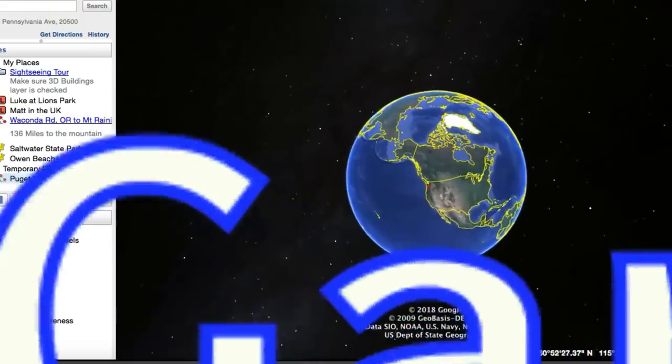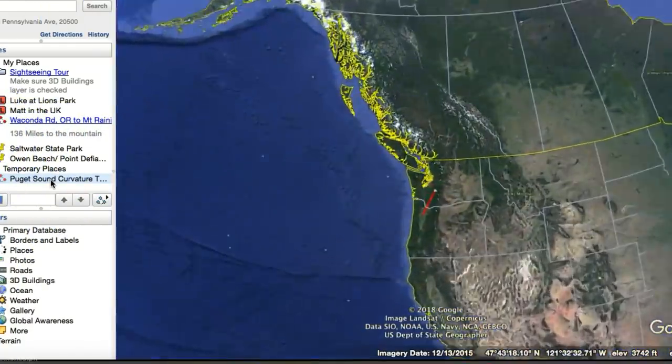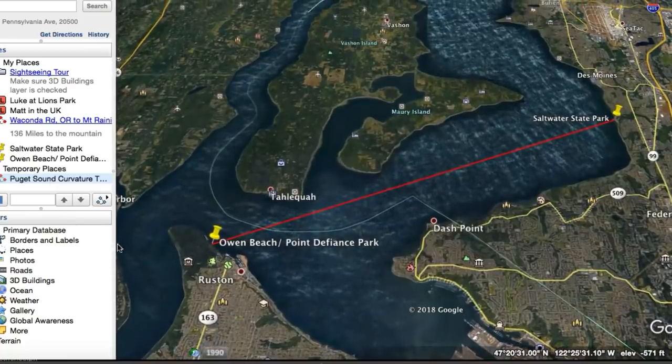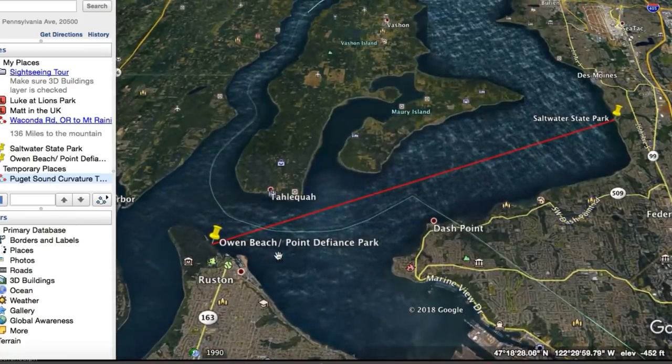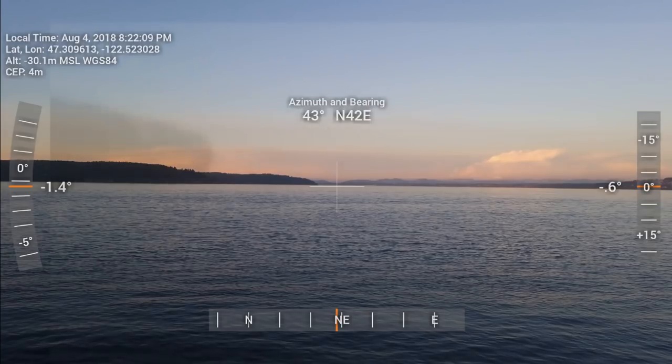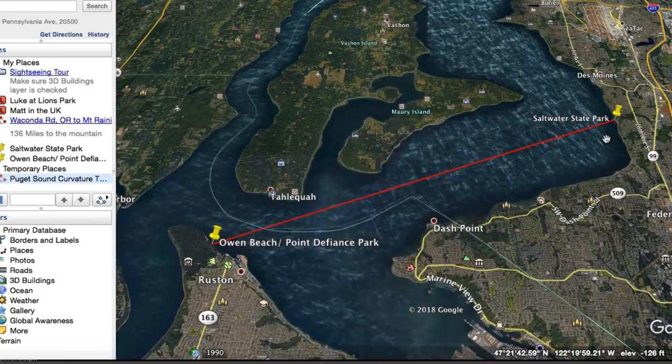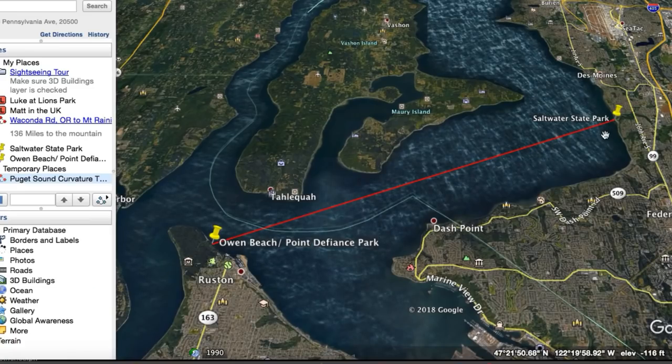All right, so to get started, let's look at our positions on the water. Mark was at Owen Beach at Point Defiance Park — you'll see his laser fade in on the horizon — and I was positioned at Saltwater State Park in Des Moines, Washington. Let's take into account what these two landmasses would look like from my position facing toward Mark's position to the southwest.